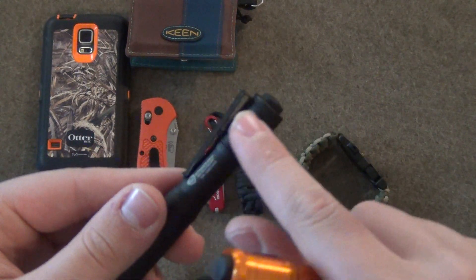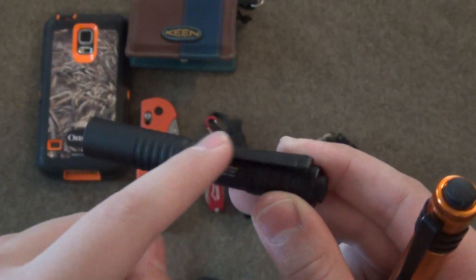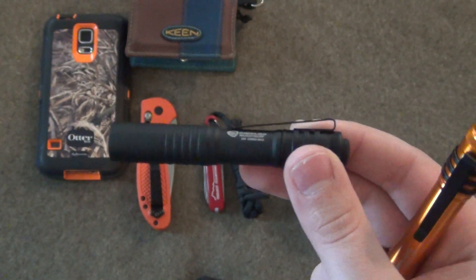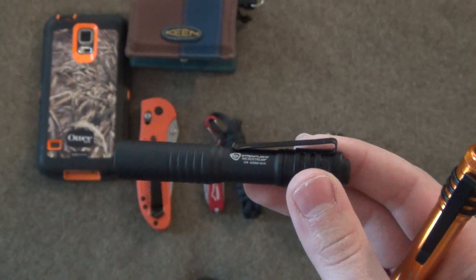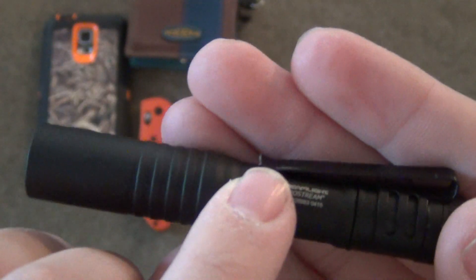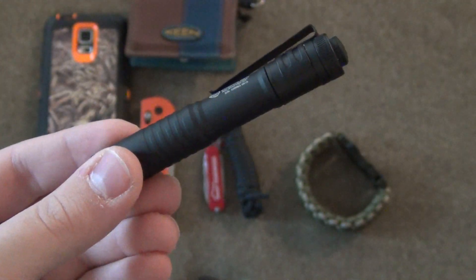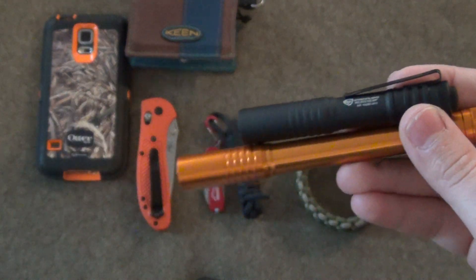You might be able to tell, but this MicroStream has a different clip. That's because the hat clip on the very top, how it bends back so you can put it on your cap, always got snagged in my pocket. When I would go to drive the car it would bend it, or if I was sitting on the couch and got up it would bend the top part of the clip. So I got annoyed with that. What I ended up doing is modifying it by cutting it right here, as you can see. I took a file so it's fairly smooth, and now it doesn't catch on anything. I highly recommend Streamlight as a company overall.